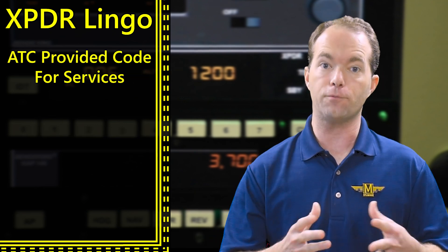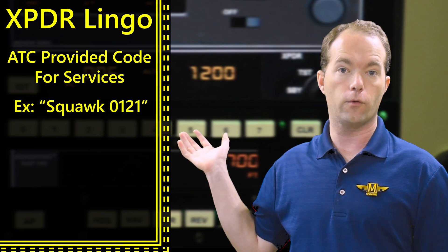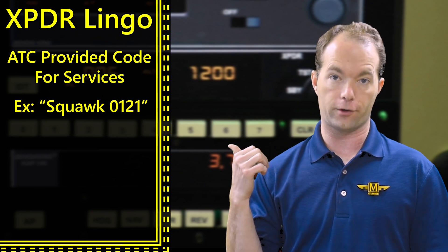If ATC is providing some service to you, they'll tell you what to squawk — maybe something like squawk 0121. You'll read that back and dial in those four numbers on your transponder.